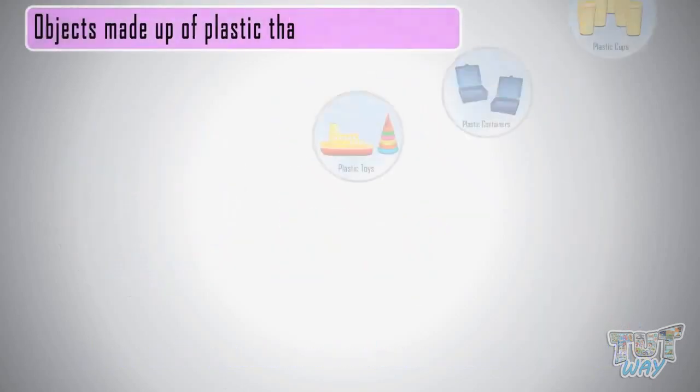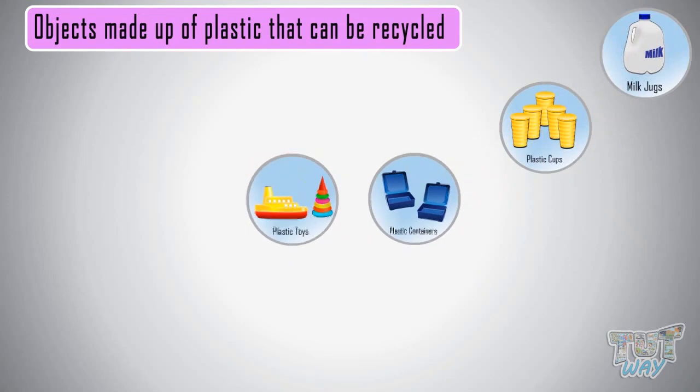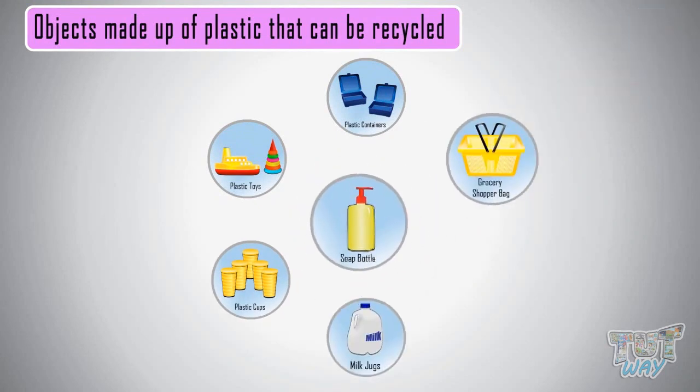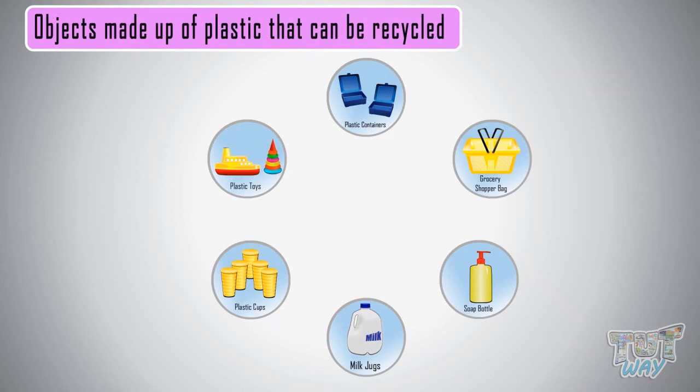Now let's see some objects made up of plastic that can be recycled. All plastic toys and storage containers, plastic cups, milk jugs, soap bottles, clean grocery shopper bags and retail plastic bags — these types of plastic things can be recycled.